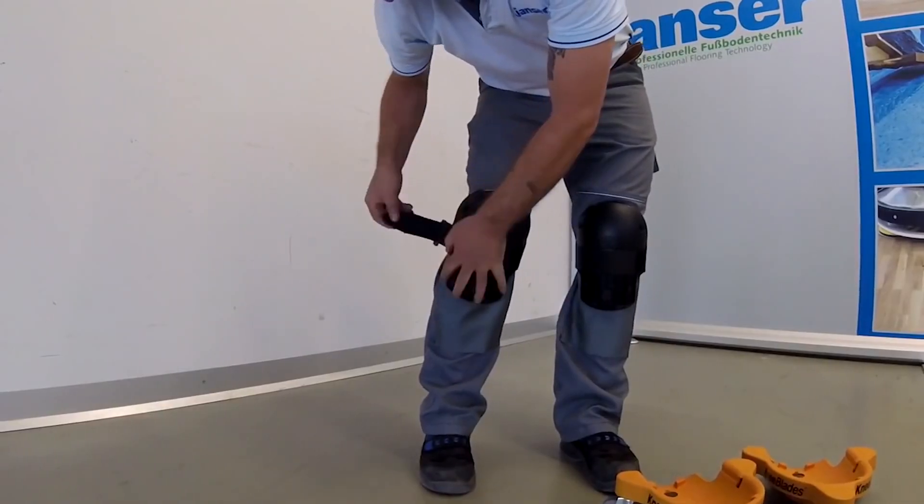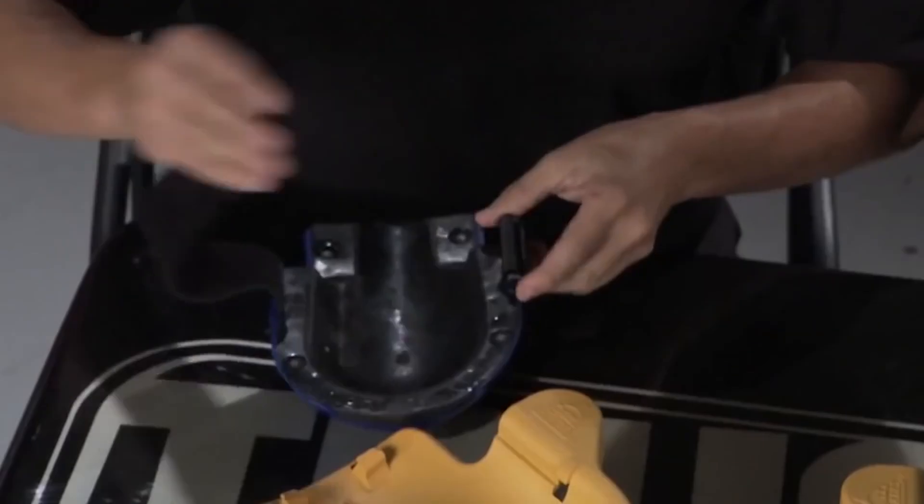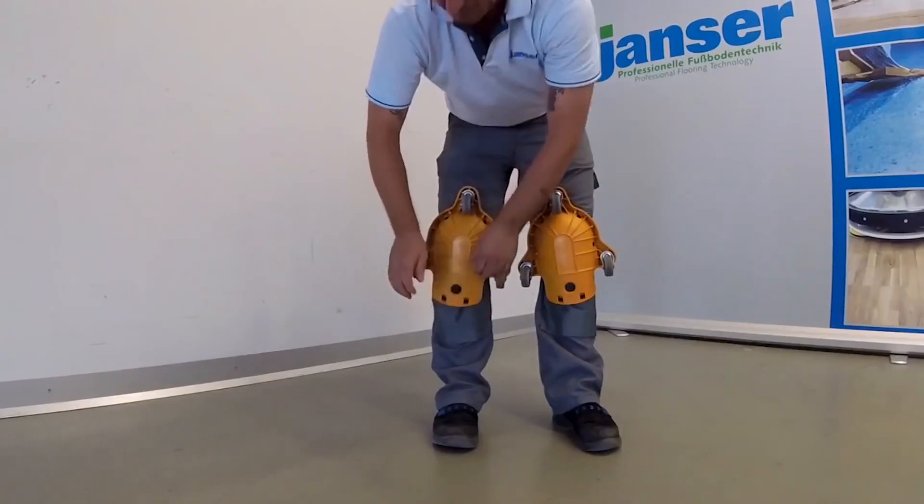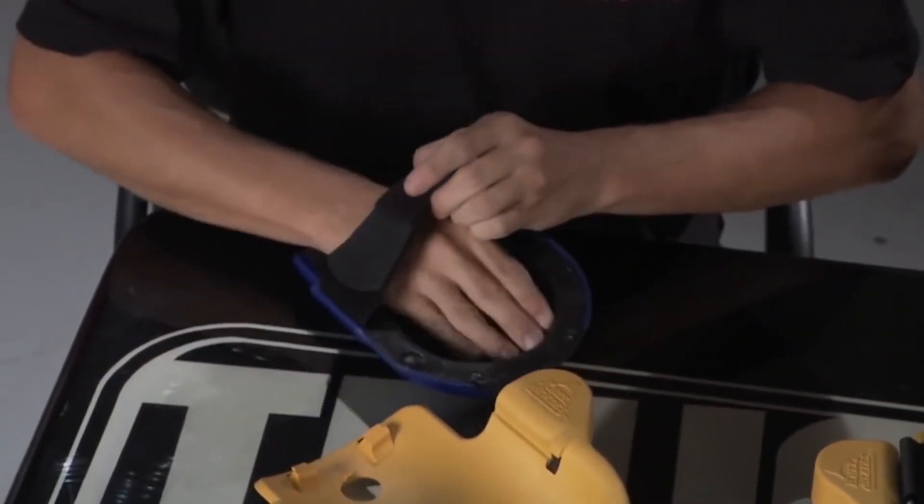Well, what if I told you you should not treat the issue, but instead prevent it completely? The solution is Kneeblades. It's basically a kneecap with a strap used to attach it to the body, as well as a three-wheel pad on the other side of the item.